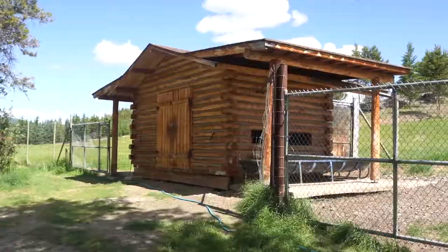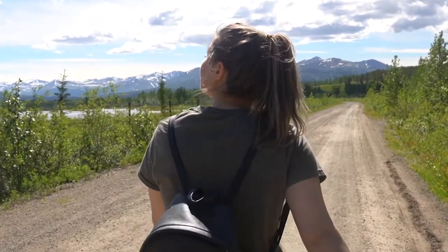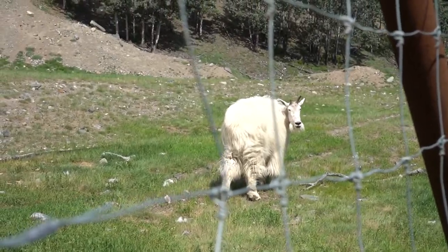And we're back. This week we are off to the Yukon Wildlife Preserve.